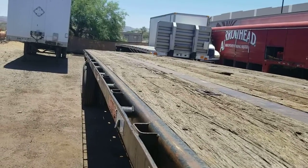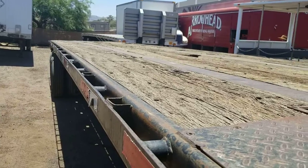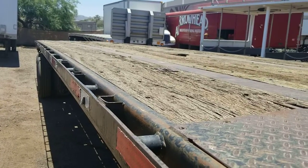Again, this is Kurt with CTL Truck Sales. You can reach me directly at 602-487-4777.